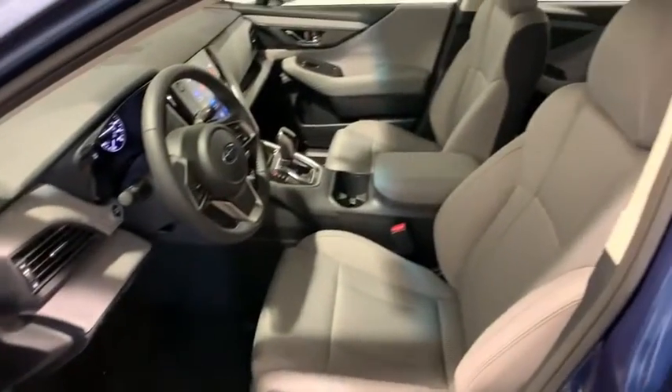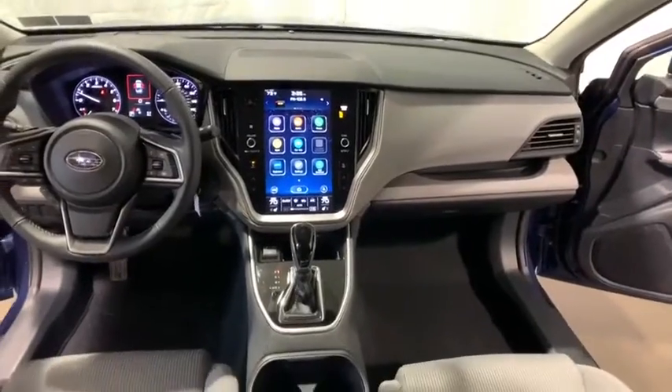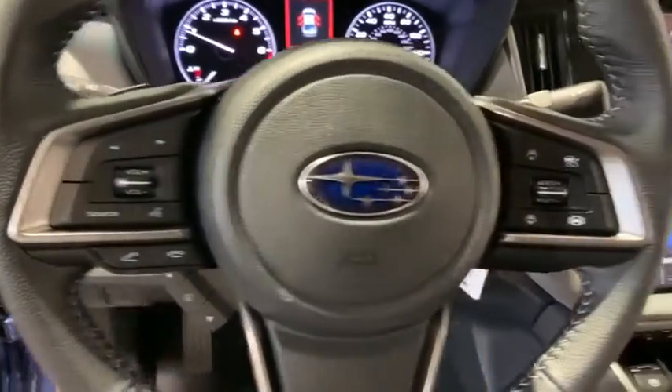Security system, trip computer, heated front seat, brake assist, tachometer, panic alarm, remote keyless entry, overhead console, cloth upholstery. A vehicle like this doesn't come along every day. Come in and get it before someone else does.